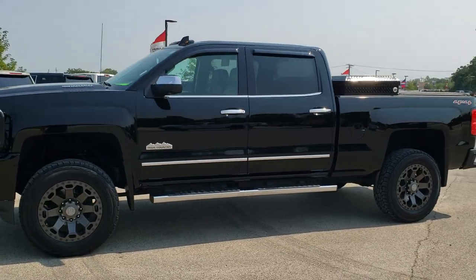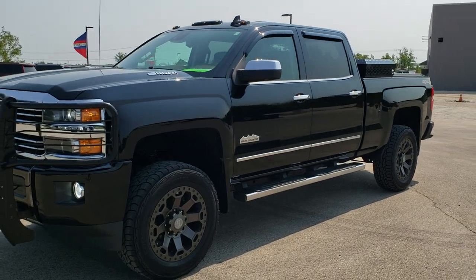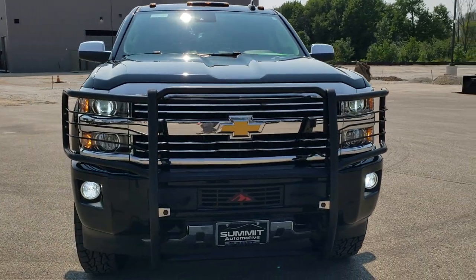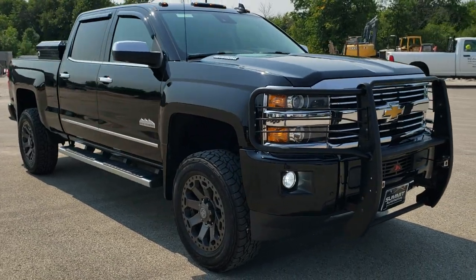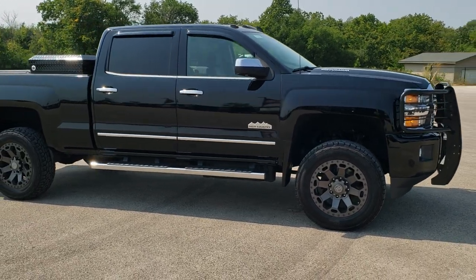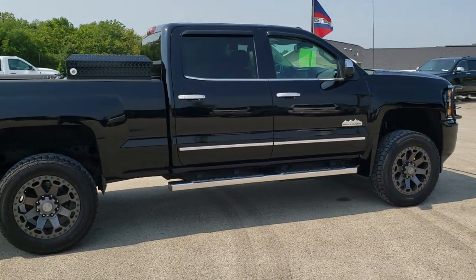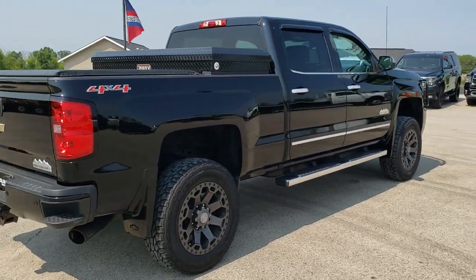This is stock number 10958. We are here at Summit Automotive in Fond du Lac, Wisconsin, your new and used heavy-duty truck headquarters. Today we are checking out this super clean 2015 Chevy Silverado 2500 crew cab short box High Country. This truck has the 6.6 liter Duramax diesel with the LML motor. It has been fully safety inspected by our service shop with a fresh oil and filter change, all fluids checked and topped off. This truck is 100% ready to go.